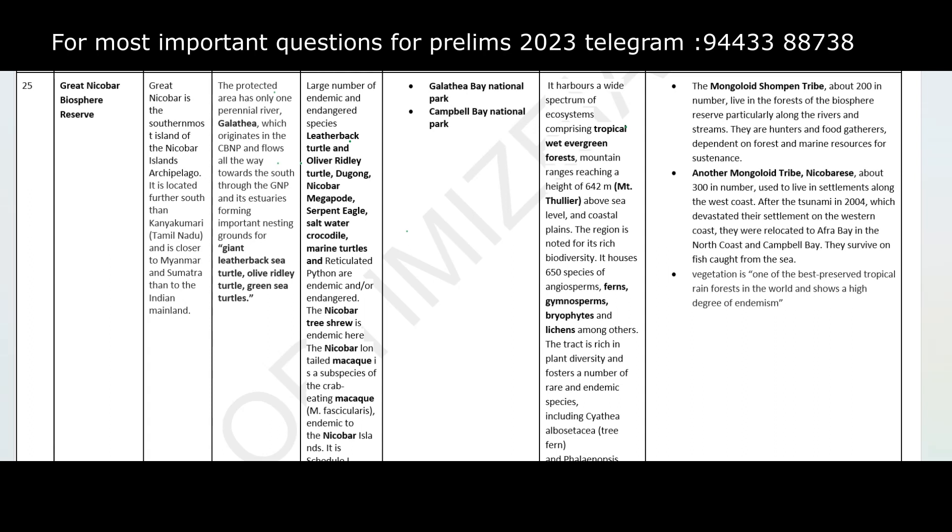Hi friends, welcome to YS with Santosh. In this video, I am going to cover the most important protected area for the prelims 2023, which is the Great Nicobar Biosphere Reserve. In this year's prelims examination, there is definitely going to be a question on this topic, and if you watch this video completely, you are going to mark that question correctly, because this video will be the most comprehensive and analytical video on the topic.